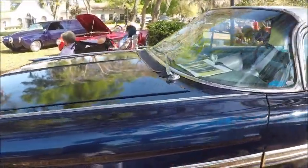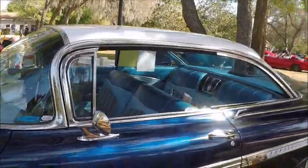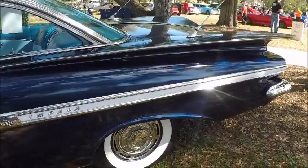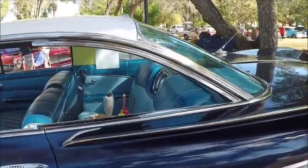There's a 283 engine under the hood with a Powerglide automatic, like most Chevys would have been equipped. Notice the dual aerials on the rear quarters.